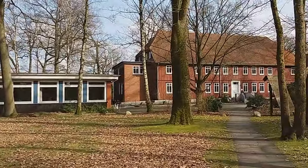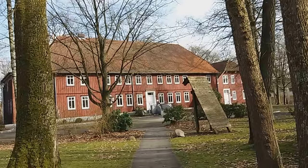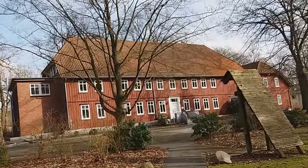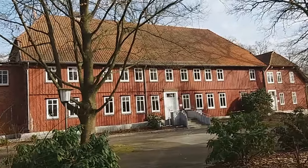This main building is called House One. It is where the administrative offices are. On the ground floor there are offices, and the first floor has offices for the professors.